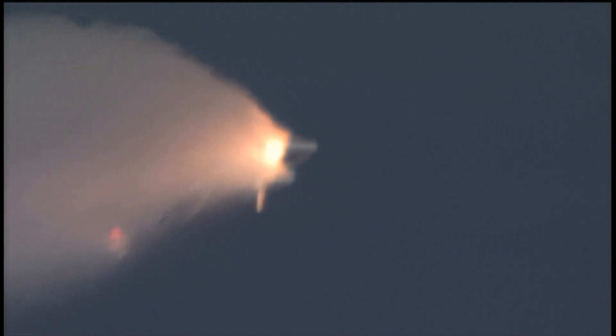Next event is burnout and separation of the twin solid rocket boosters, upcoming shortly at the two-minute, three-second point. Those boosters are burning 11,000 pounds of fuel per second. Standing by for separation of the solid rocket boosters.